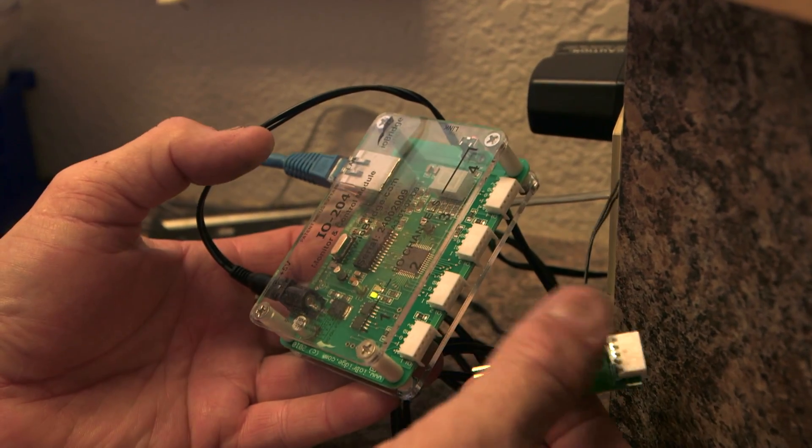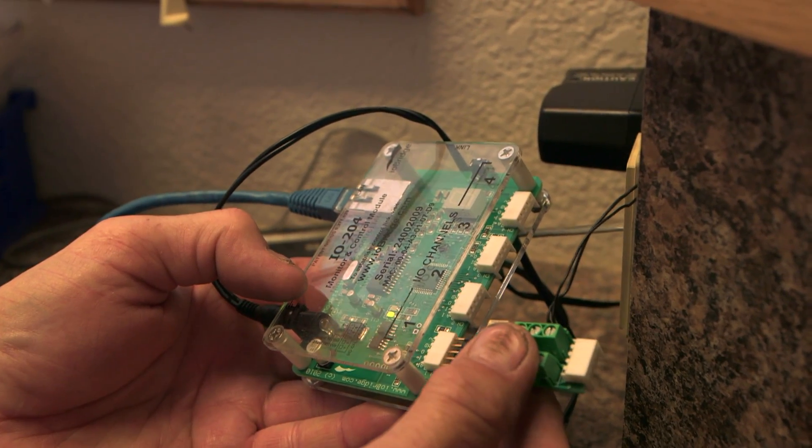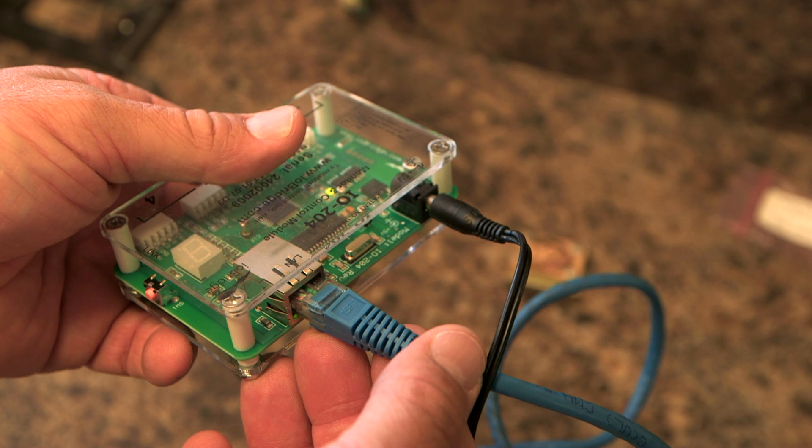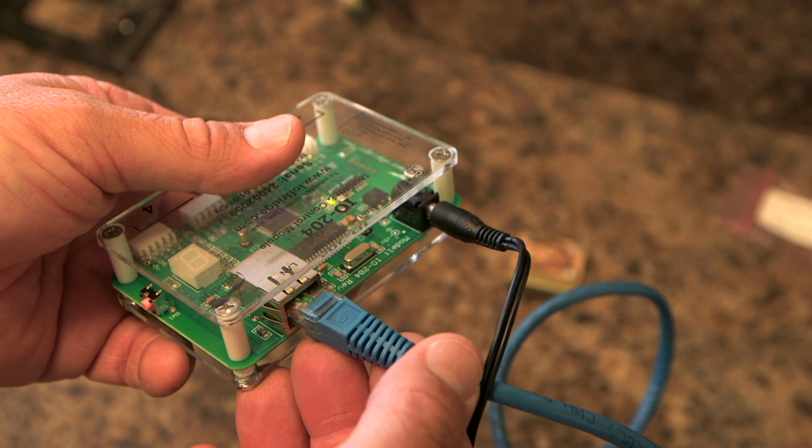The installation of this was really simple. All we had to do was take the IO bridge, plug it into a relay that came with the IO bridge, plug the wires from the siren into the relay, hook it up to the internet through an ethernet cable, and program a little bit into the computer — and we're up and going.